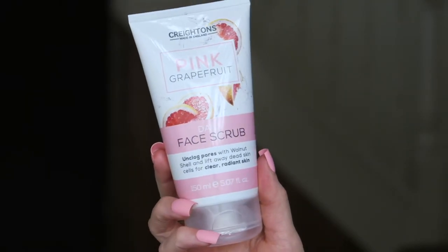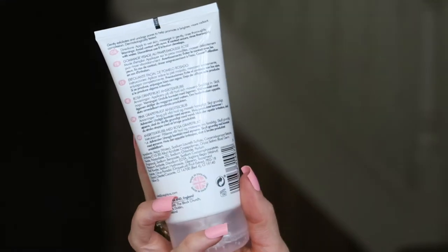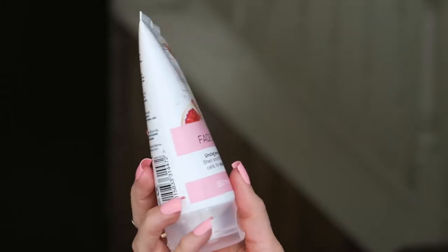So, product number one — I've only got five products because I wanted to keep this quite simple and stripped back. The first product is the Cretons Pink Grapefruit Daily Face Scrub. I think you can pick this up in Lidl — that's where I picked it up. It is basically a daily face scrub.